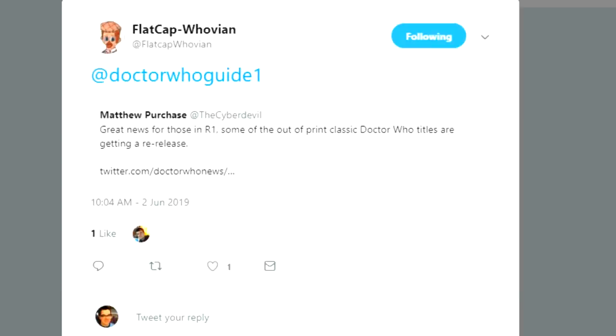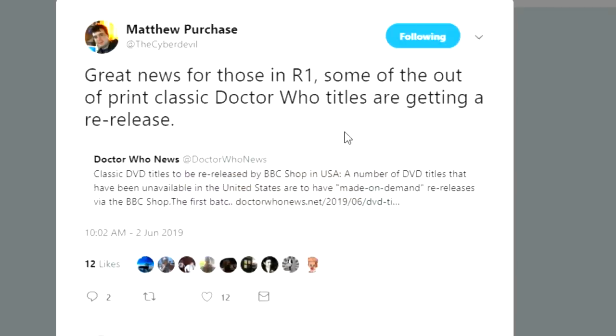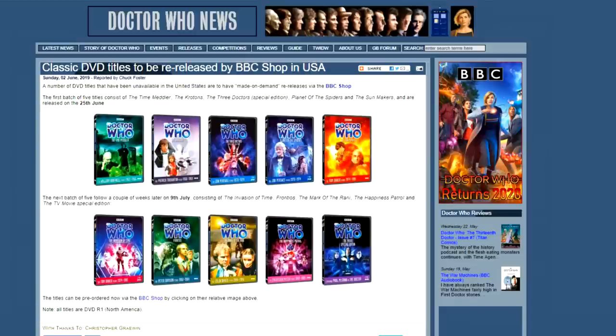I'm super thankful to atflatcaphoovian for tagging me in a tweet by Matthew Purchase, a.k.a. AtTheCyberDevil. He has his ear to the ground when it comes to Doctor Who news, and he retweeted a tweet by DoctorWhoNews.net, which is where I've gotten my source for this news.